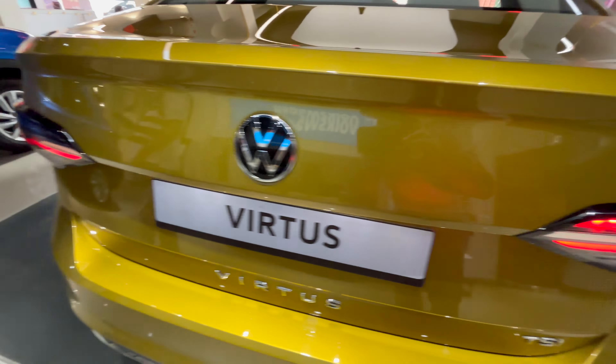The infotainment screen is the same as the Kushak — you can check out my Lava Blue Edition Kushak walkaround for that. Pressing the view button lets you toggle different views on the digital cluster. The light switches off automatically in 30 minutes — a nice battery-saving function. The 12V battery is low and needs charging by driving.